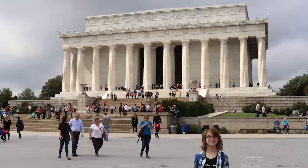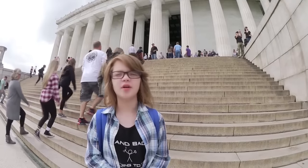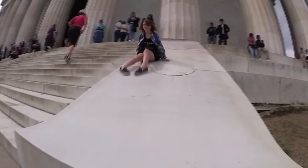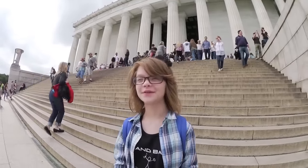So here we are at the Lincoln Memorial. It is 19 feet tall, but if he were standing up, he would be 28 feet, which is really, really cool. It's very, very Greek — it reminds me of the Parthenon. There's also a really cool little marble slide, which I don't think is supposed to be a slide, but that's how I'm using it. It's really, really cool and fun, but we're getting thirsty so we're gonna get some water.